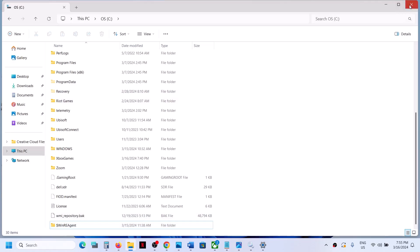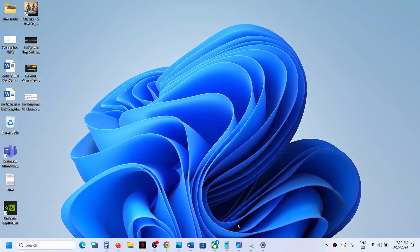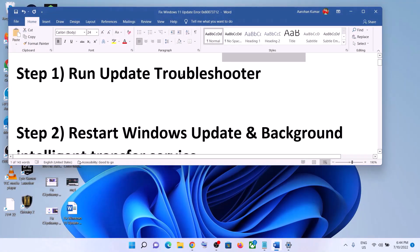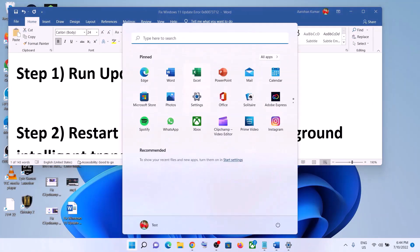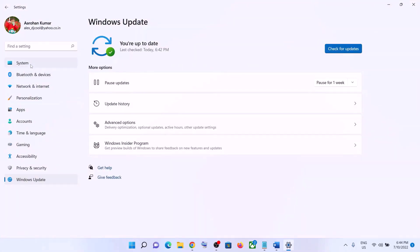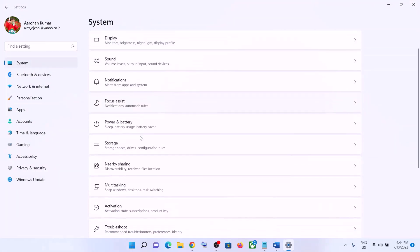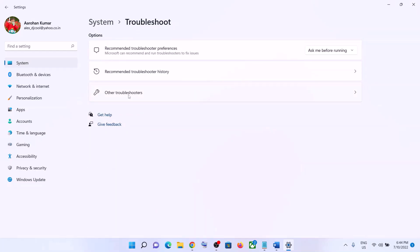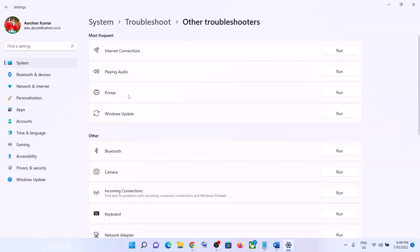If you are still receiving the error, please follow the rest of the steps shown in this video. The next step is to run the Update Troubleshooter. Go to the Start menu, click on Settings, click on System, and scroll down. Click on Troubleshoot, then click on Other Troubleshooters. Here you can see Windows Update — in front of it you can see the Run option. Click on Run.